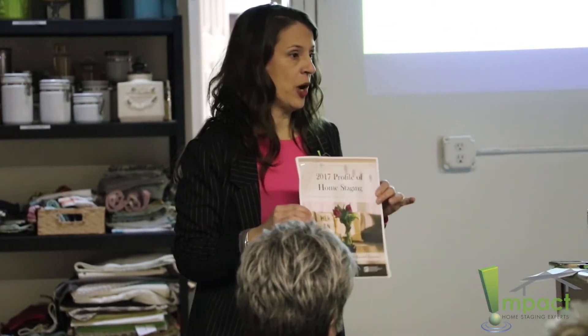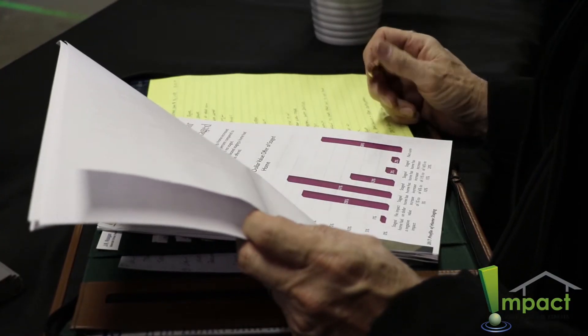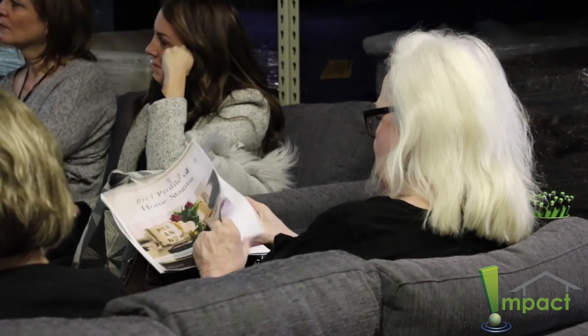The marketing and merchandising of a home is critical. And if a Realtor is not also addressing those issues, they are leaving money on the table for their clients, and they're also leaving profit for themselves as well.